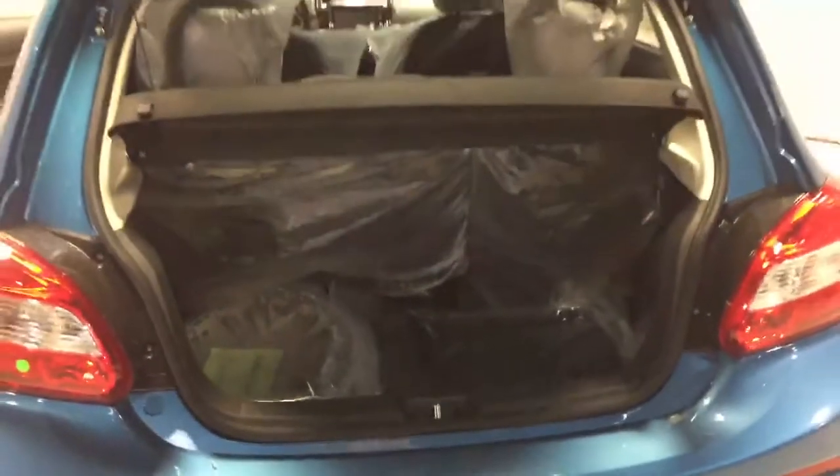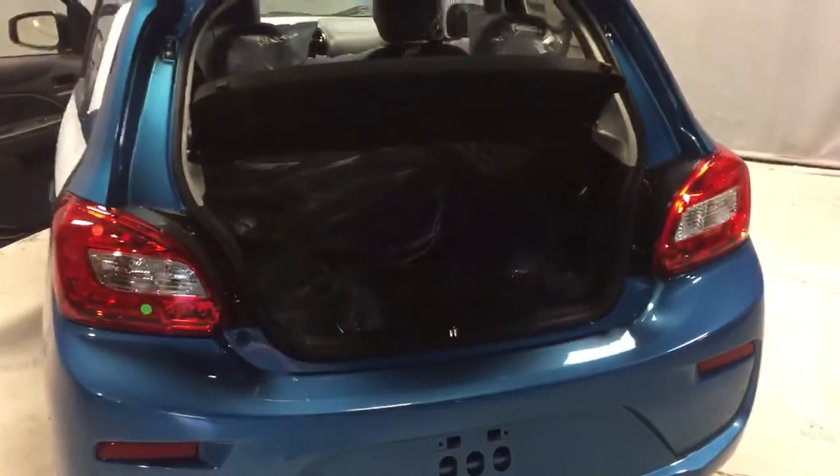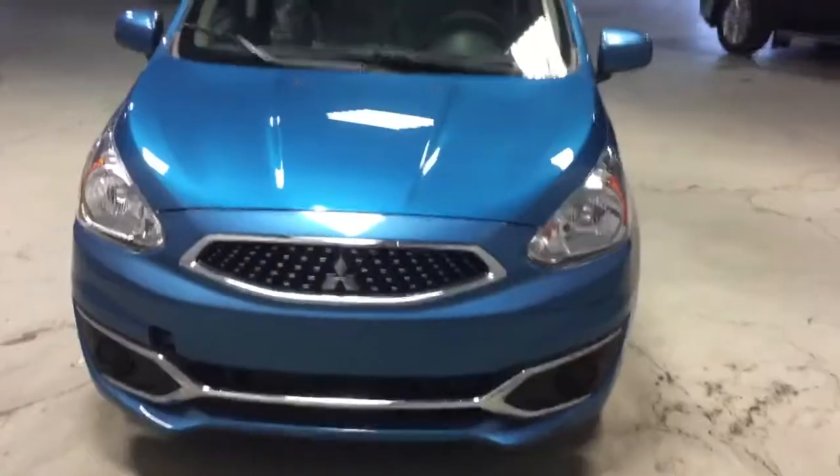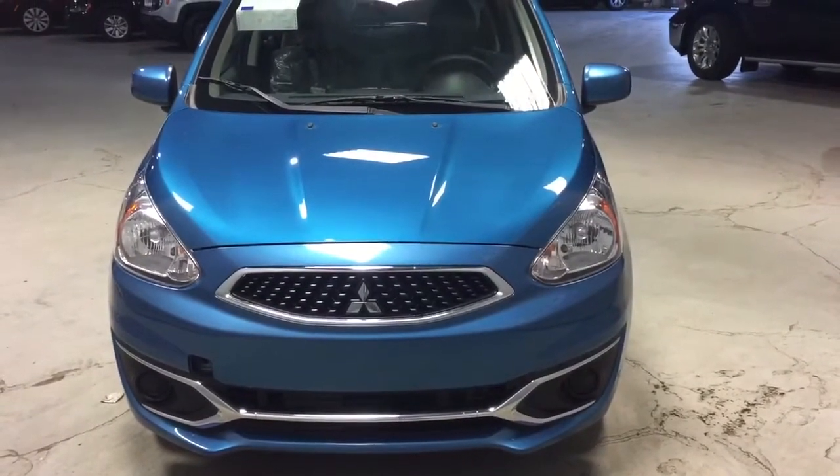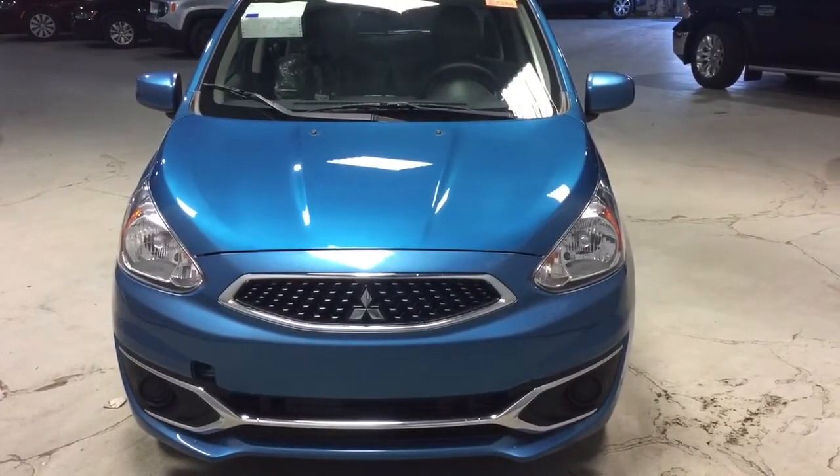Lots and lots of room in the back. It is a 60-40 split so you can fold the seats down. Thank you again Danny so much for your inquiry on the all-new 2018 Mitsubishi Mirage. Take care.